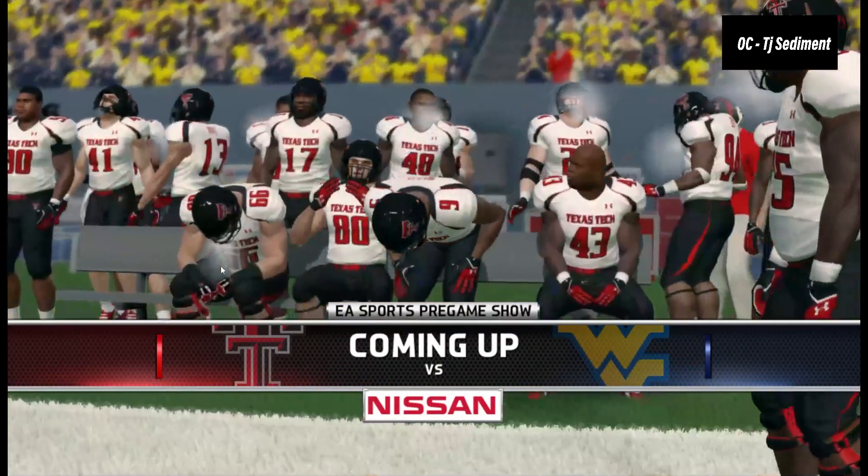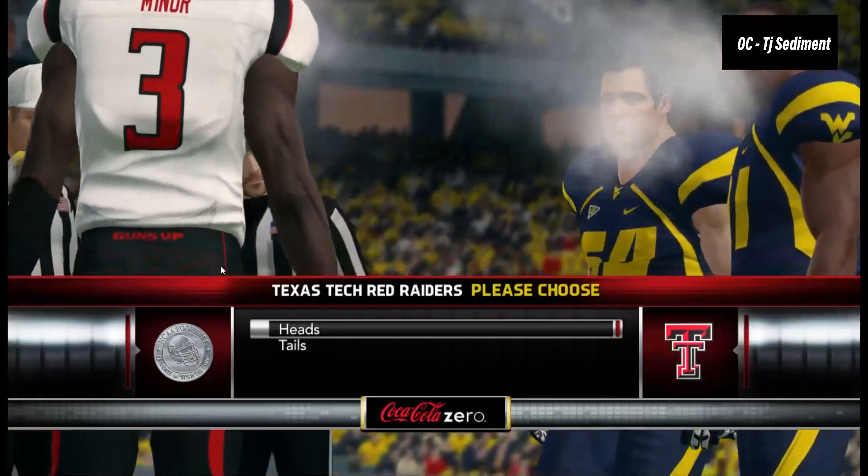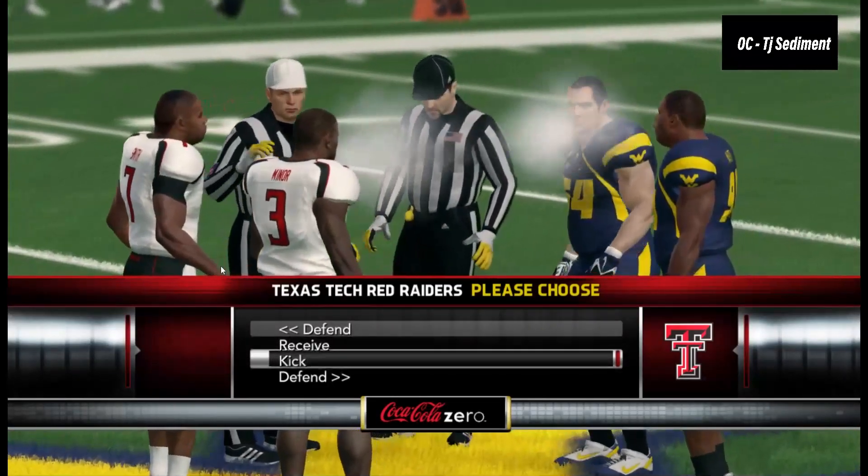We are playing Texas Tech at home. That should be pretty good. We're both 3-3 in conference play. We're in Morgantown, West Virginia, to witness this exciting matchup.